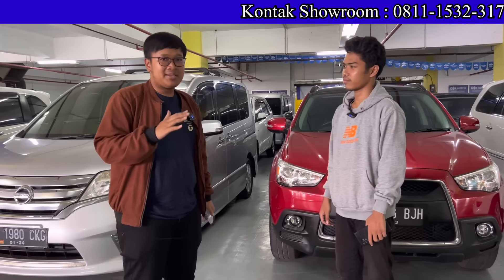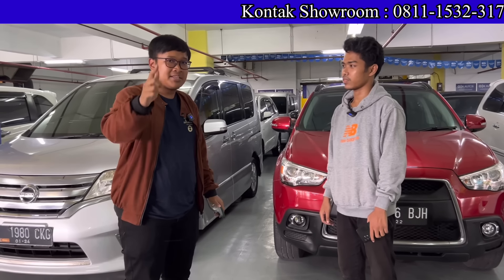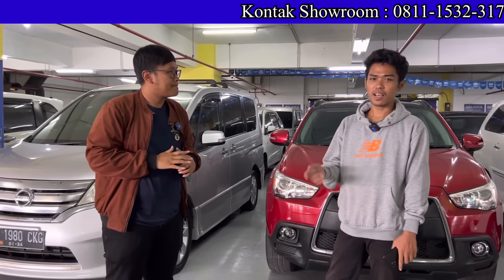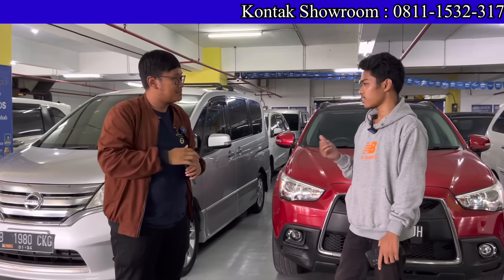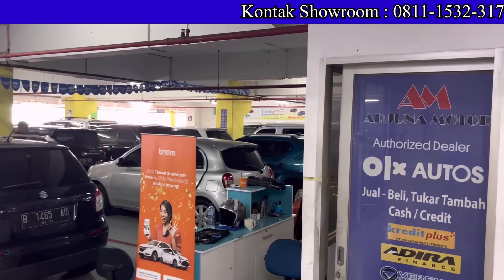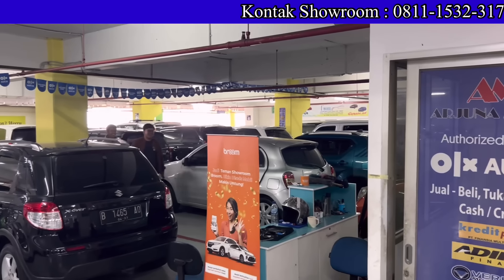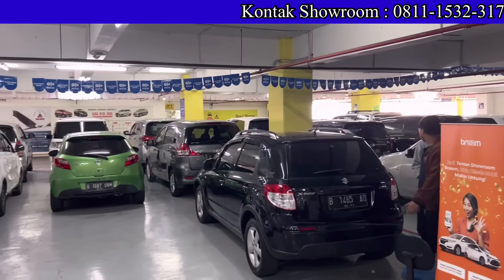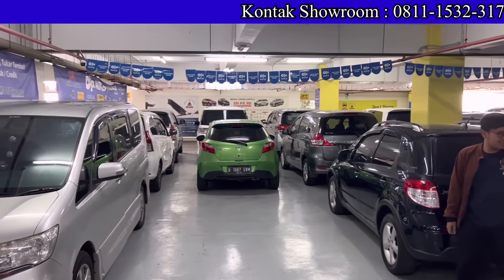Kalau teman-teman beli mobil di sini, ada jaminan bebas banjir dan bebas laka, plus garansi 1 bulan. Inspeksinya sudah double — dari pihak showroom dan juga dari pihak OLX. Jadi semua mobil di sini aman teman-teman.